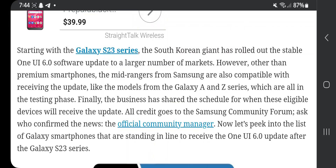Starting with the Galaxy S23 series, the South Korean giant has rolled out the stable One UI 6.0 software update to a large number of markets. Other than premium smartphones, mid-range Samsung devices from the Galaxy A and Z series are also compatible and in the testing phase. Samsung has shared the schedule for when eligible devices will receive the update, as confirmed by the official Samsung community forum manager.